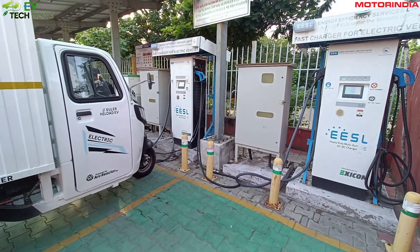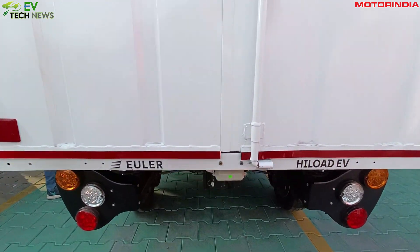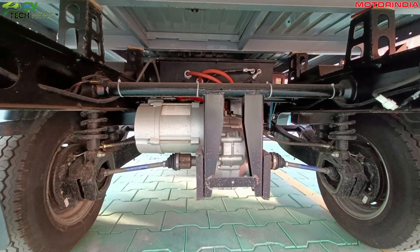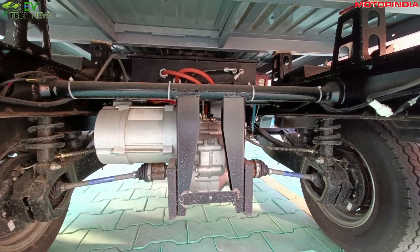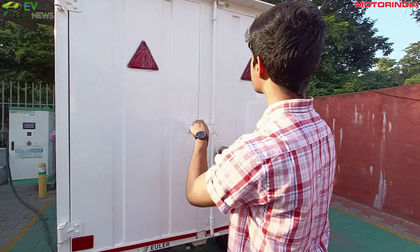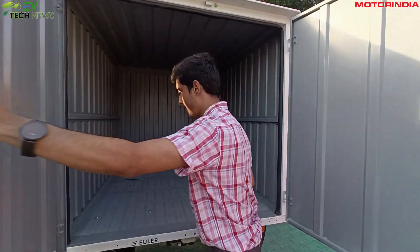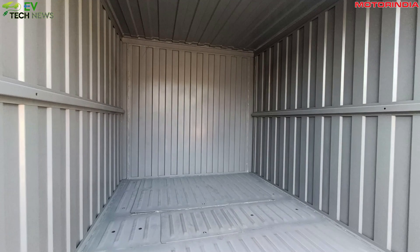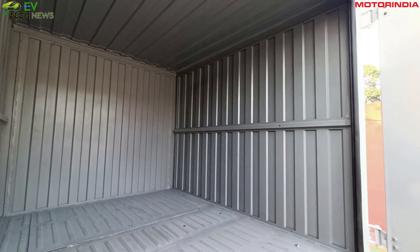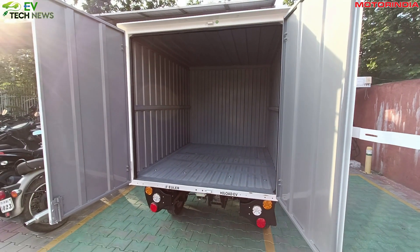Now let's talk about the specifications. Starting with the heart of the vehicle, which is the AC induction motor, it has a peak power of 10.96 kilowatts and a peak torque of 88.55 Newton meters. The variant we had for testing had a 130 cubic feet of volumetric capacity and a 656 kg load capacity.